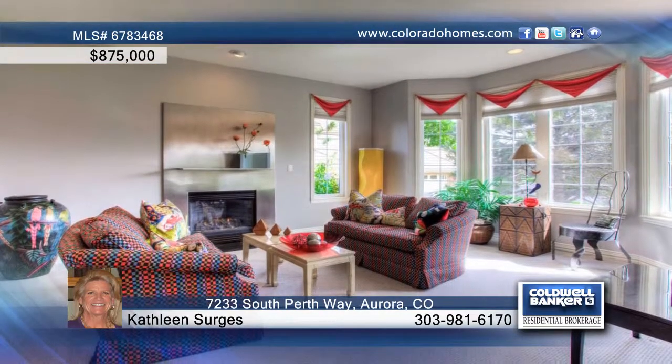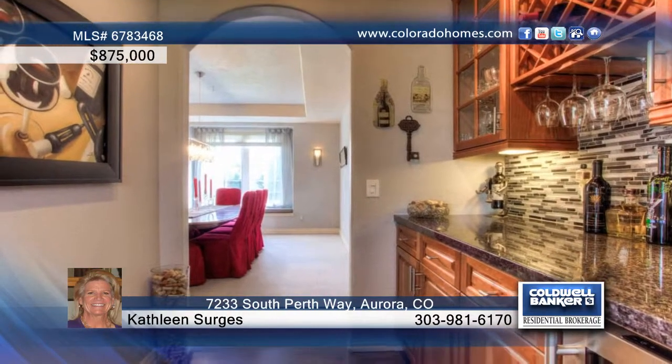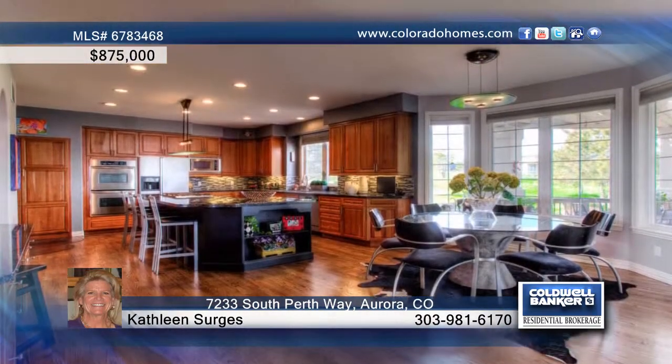You'll love the cool contemporary style of this five bedroom, five bath home in the Saddle Rock Golf Ironwood community. Enjoy a spectacular three quarter acre lot in a quiet enclave of 16 custom homes, as well as stunning interior finishes and incredible natural light.